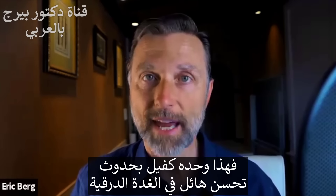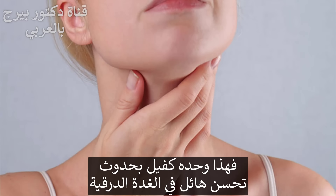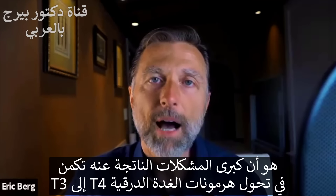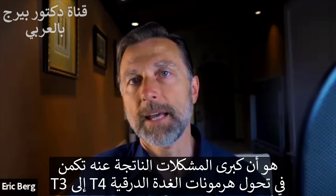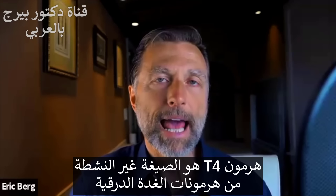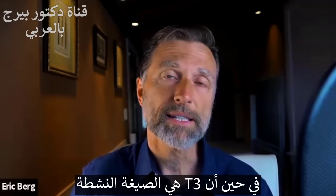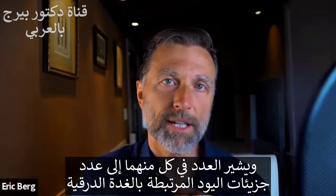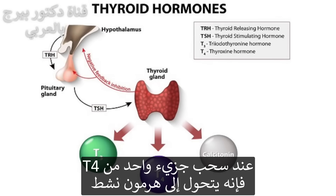The other thing you need to know about Hashimoto's is that a big problem is the conversion from T4 to T3. T4 is the inactive version of the thyroid hormone, and T3 is the active version. When we talk about T4 and T3, we're talking about the number of iodine molecules attached — when you strip off an iodine molecule, the hormone becomes activated.